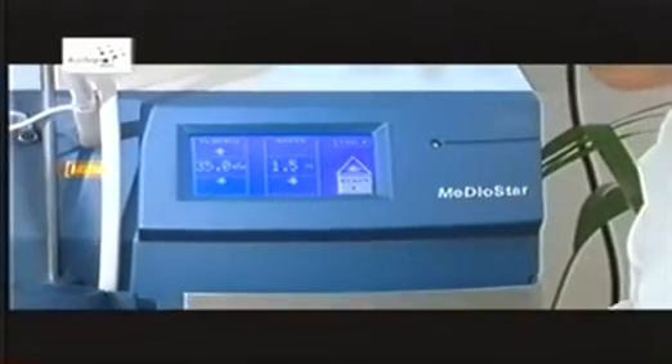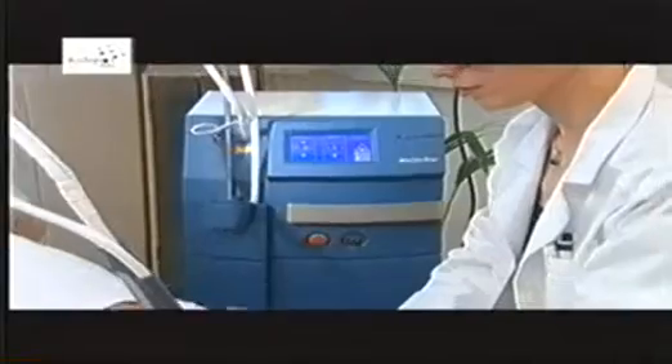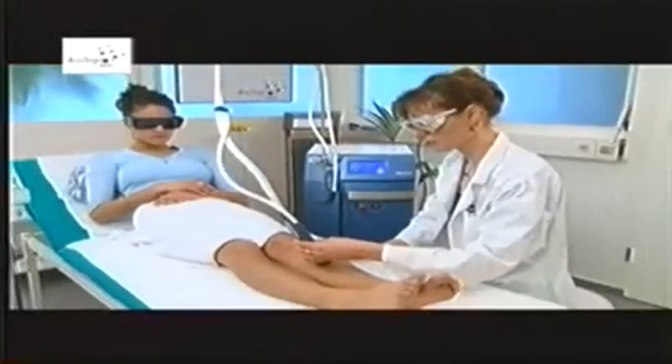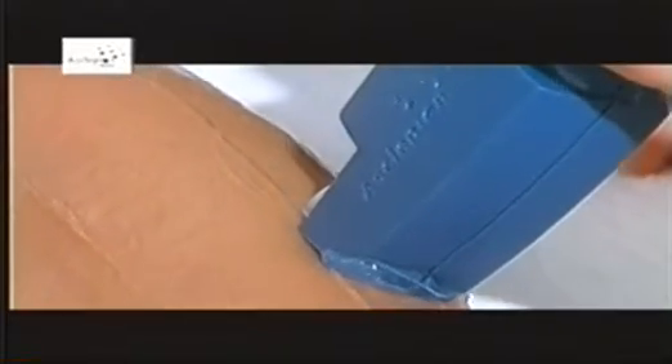Asclepion Miditech AG has taken a step into the future with the development of the diode laser Mediostar, which paves the way to lasting hair removal. Experience the new generation of laser hair removal.